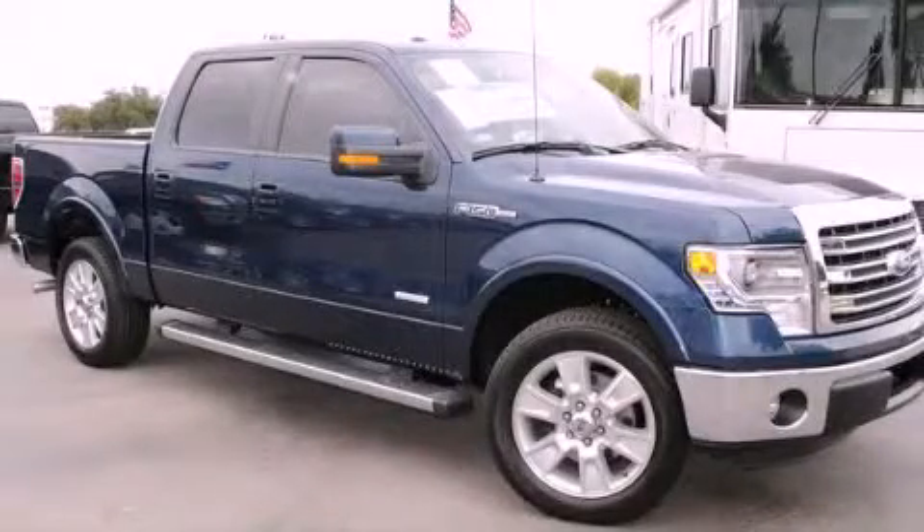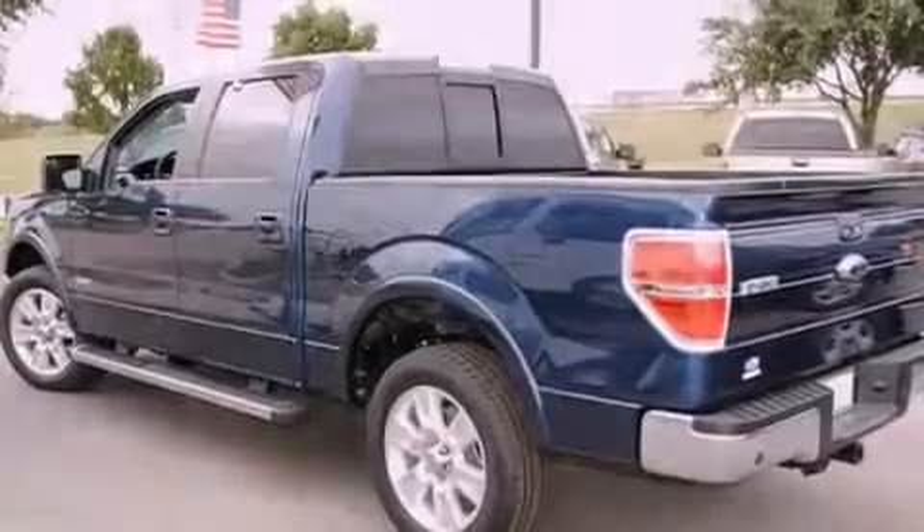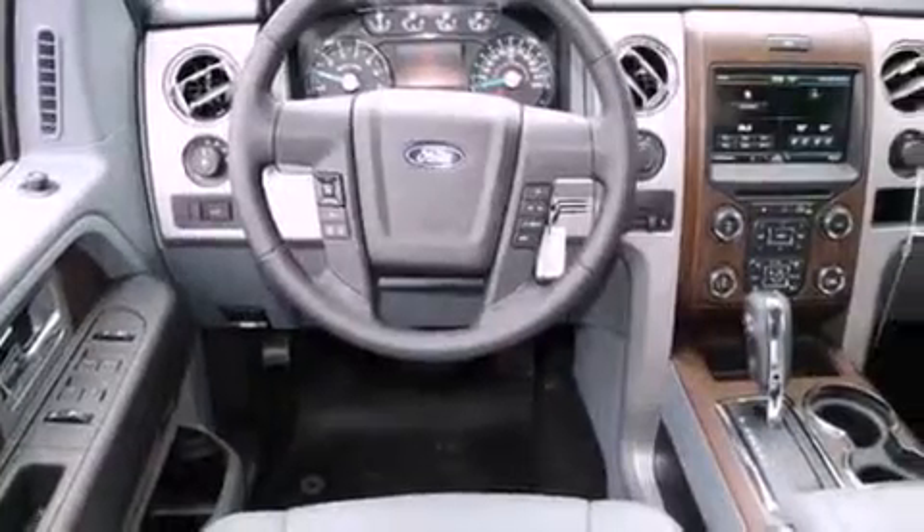This is a brand new 2013 Ford F-150. It has what you need for work as well as what you want for play. It features a six-cylinder engine and an automatic transmission.